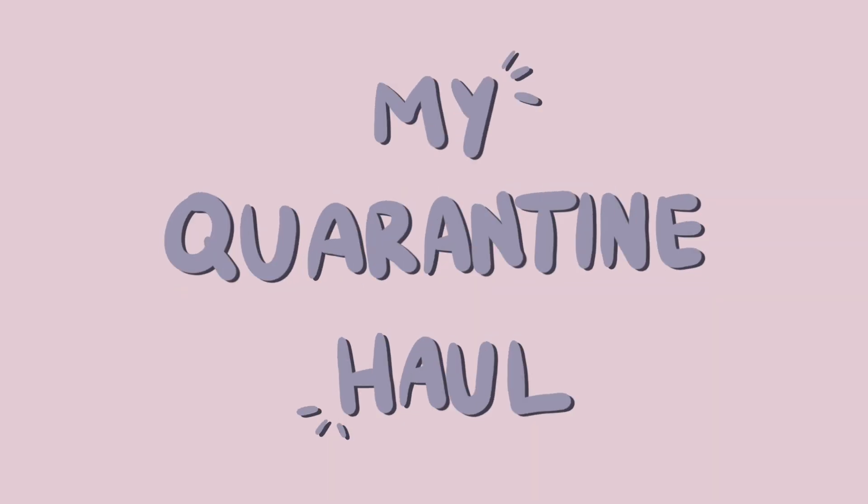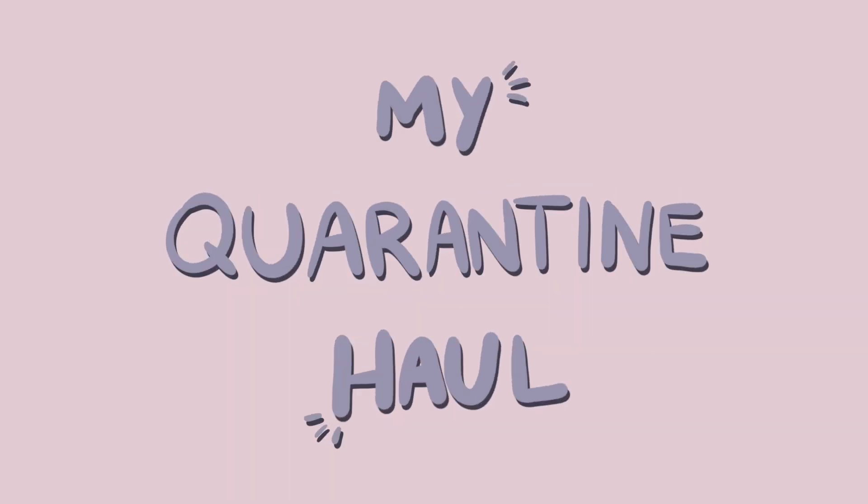I really just spent too much money. Hey guys, it's Rebecca. I hope you are all doing well. I feel like there are two types of people in quarantine: those that are either saving a ton of money or those that are spending a ton of money. I thought I was going to be the former, but I really just spent too much money. This is going to be a little bit of everything from clothes, art supplies, and tech. Here is everything I bought in quarantine, so far.